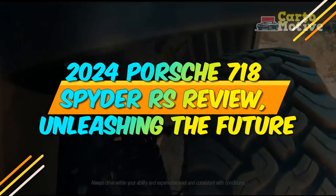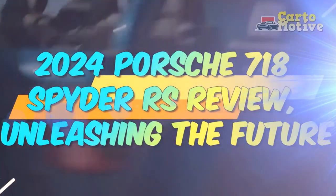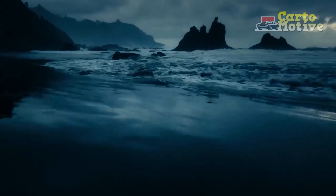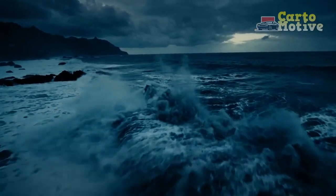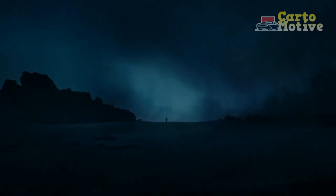2024 Porsche 718 Spyder RS Review — Unleashing the Future. As automotive enthusiasts eagerly await the dawn of a new era, the 2024 Porsche 718 Spyder RS emerges as a potent testament to the brand's commitment to performance and innovation.